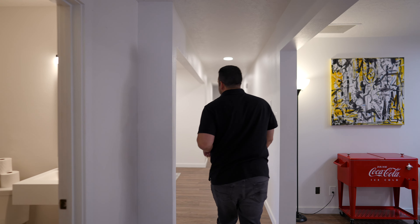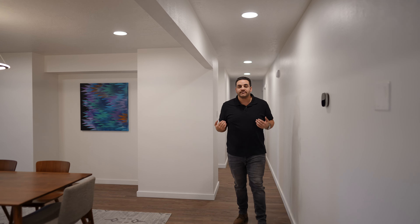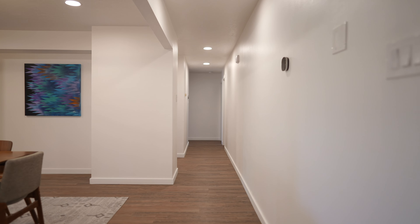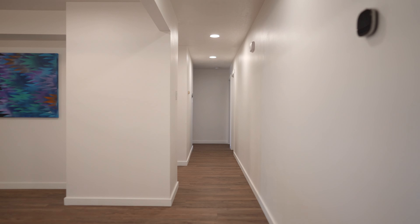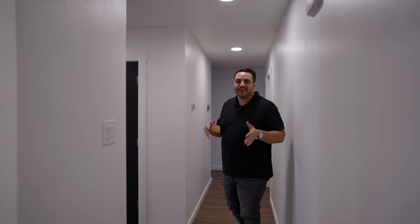Follow me down the hallway and we'll take a look at the bedrooms. Coming down this hallway, because this wall is gone, it's not just this tunnel down the center of the house — that's something I really wanted to eliminate. This house had basically a hallway that ran from one side to the other, and it was really dark. I'm really glad it's nice and opened up.